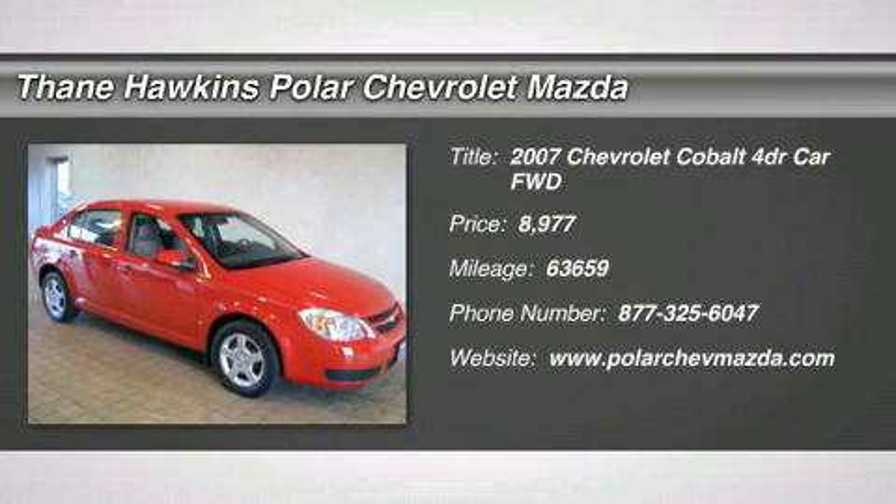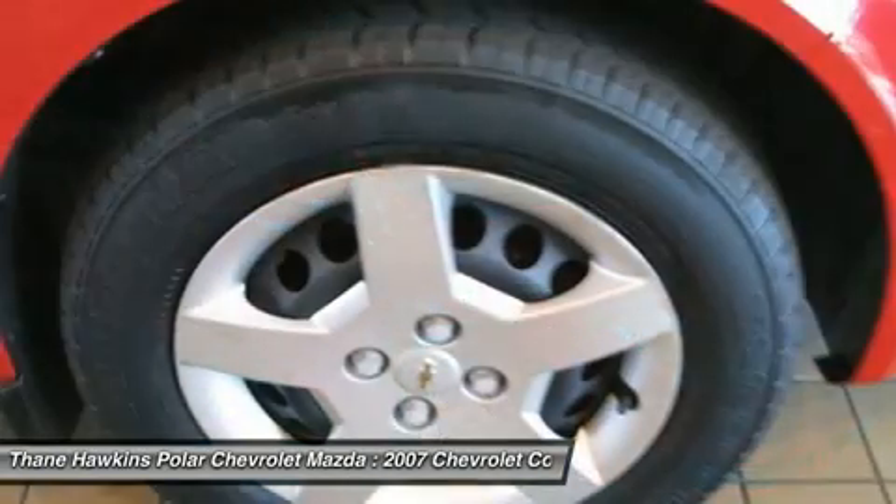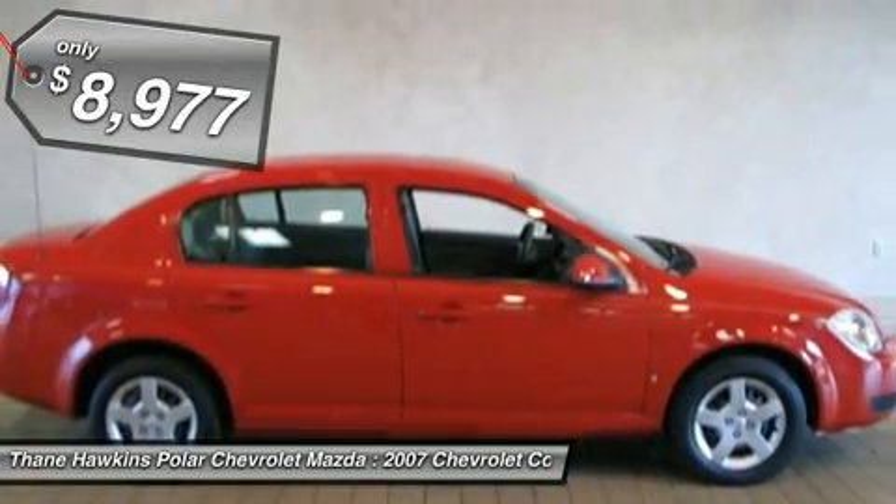The 2007 Chevy Cobalt has awesome fuel economy, a smooth ride, quiet cabin, and excellent performance, and is priced below $10,000.